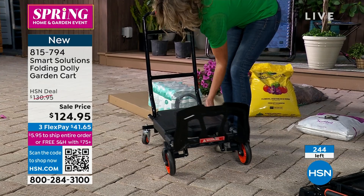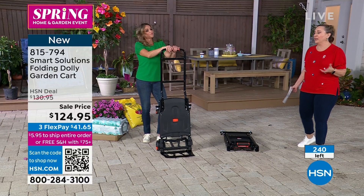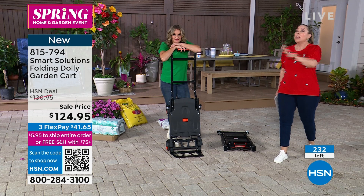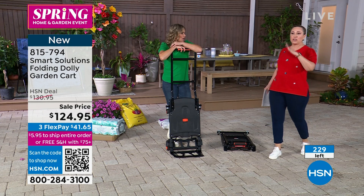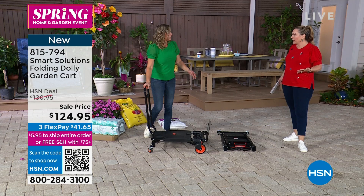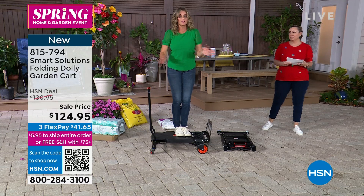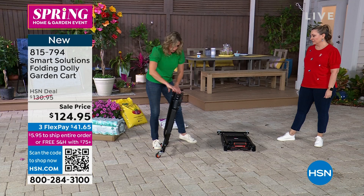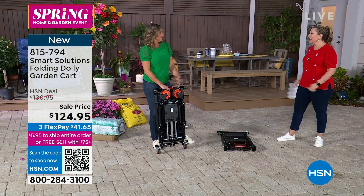Item number 815-794. Open up your camera app, scan the QR code, and jump in and get it — this is going fast. We've sold over 350 in this hour alone. There are about 235 left, not counting all the people in the ordering process. This is all the inventory we have for 2023. You need this — it will last you a lifetime. Get back your independence, don't wait for someone to help you. Use it easily, fold it down flat.